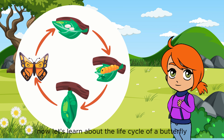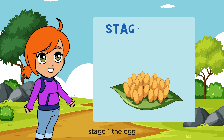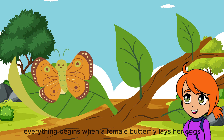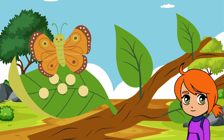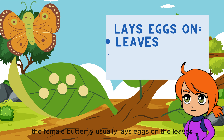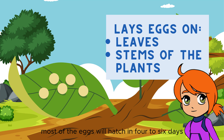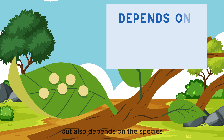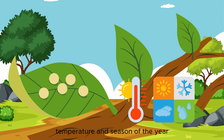Now let's learn about the life cycle of a butterfly. Stage 1: the egg. Everything begins when a female butterfly lays her eggs. The female butterfly usually lays eggs on the leaves or stems of plants. Most of the eggs will hatch in four to six days, but it also depends on the species, temperature, and season of the year.